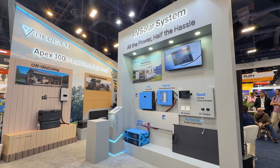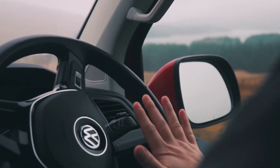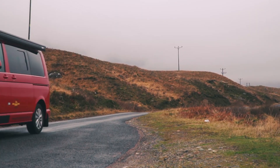Next, we move into one of the most exciting areas of Blue Eddy's booth this year, the RV Series, centered around the RV5 Power Hub. The RV5 is designed for people who live or travel in RVs, vans, boats, or off-grid cabins, and want power that feels like home.